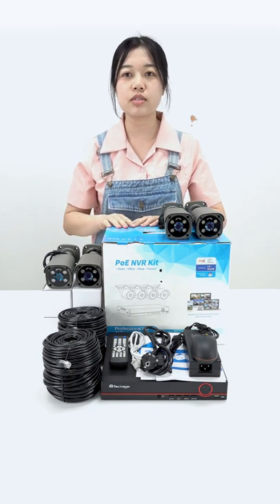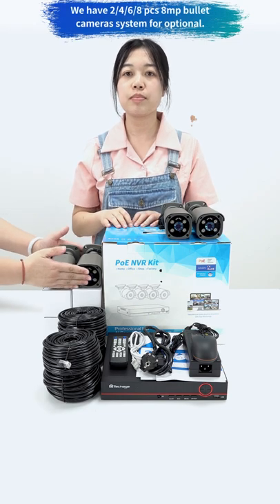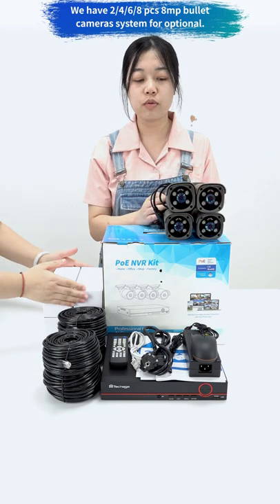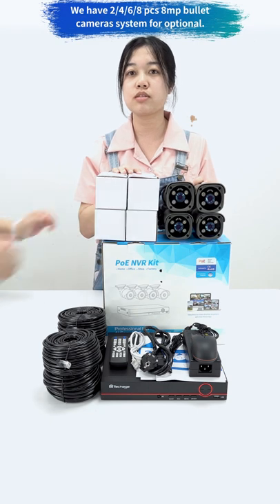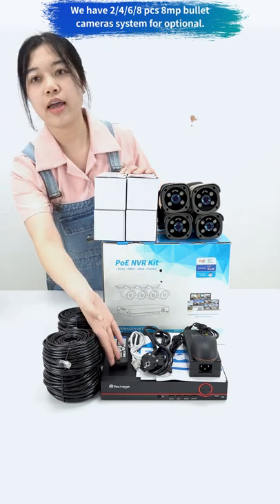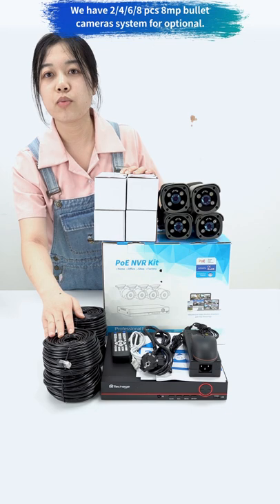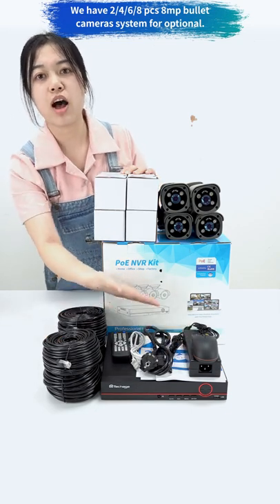Here is the camera system package box. We have two-piece 8MP bullet camera systems, and four pieces, six pieces, and eight pieces of bullet camera systems for optional. And here is the eight-channel PoE NVR, 20-meter network cable for camera, a mouse for NVR, and other accessories.